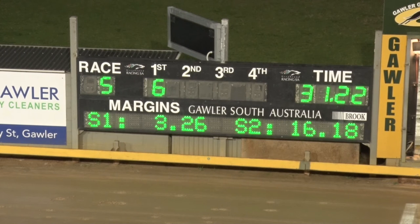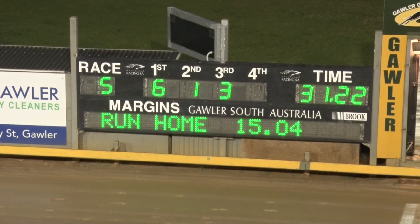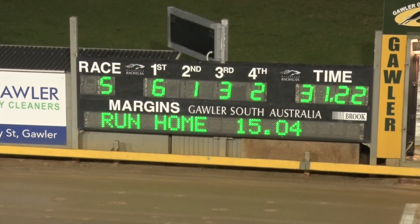I reckon the six will get this, and has. Stress the Point, three deep, loomed up and has grabbed the pair inside of it and won. 31.22 the time. Stress the Point has got up by half a head. Sutton Sandy up on the rail. Australasian Art third. And Simple Man gets fourth. The favourite runs out of the first four — Victor Hayden had no luck. 31.22 the time.